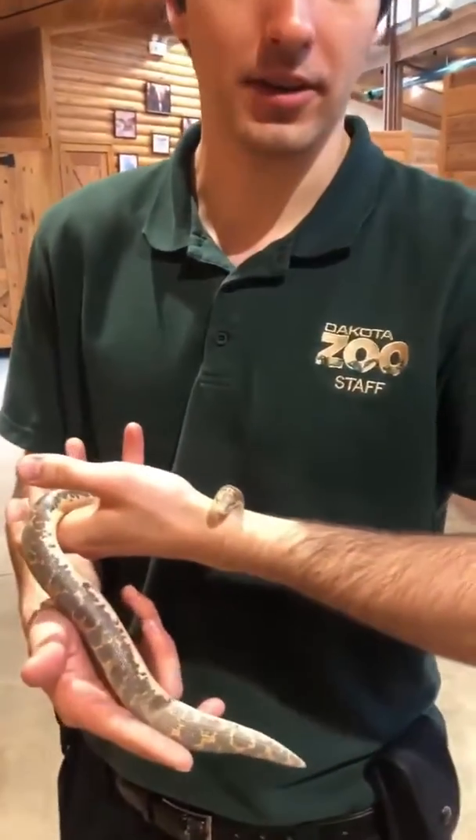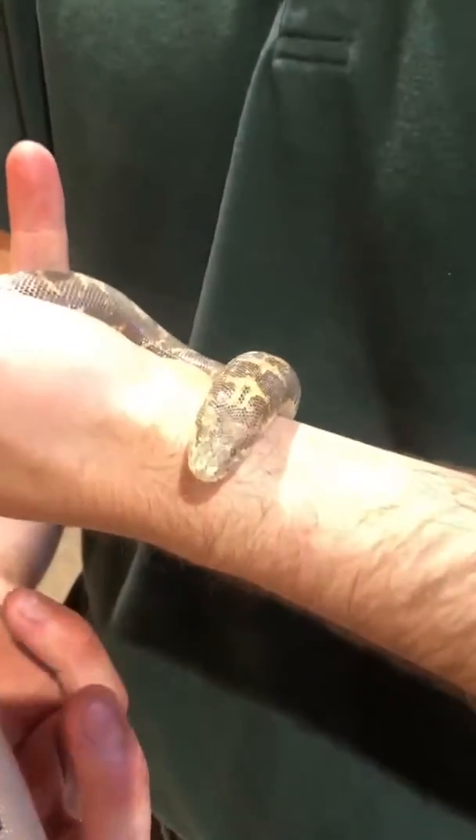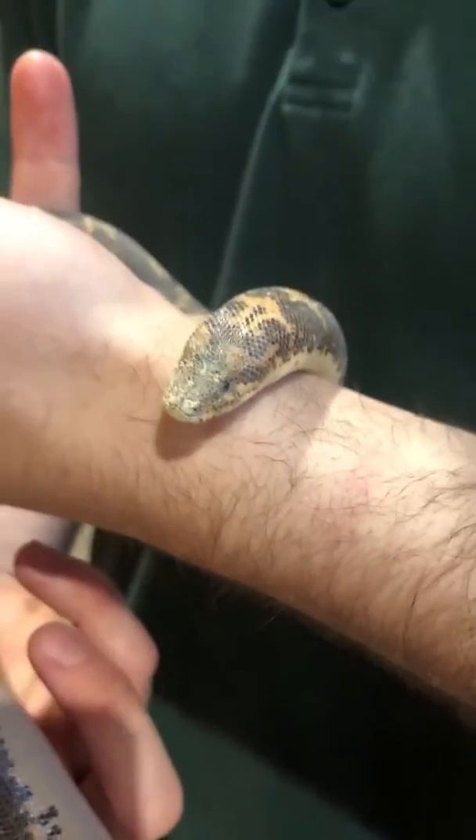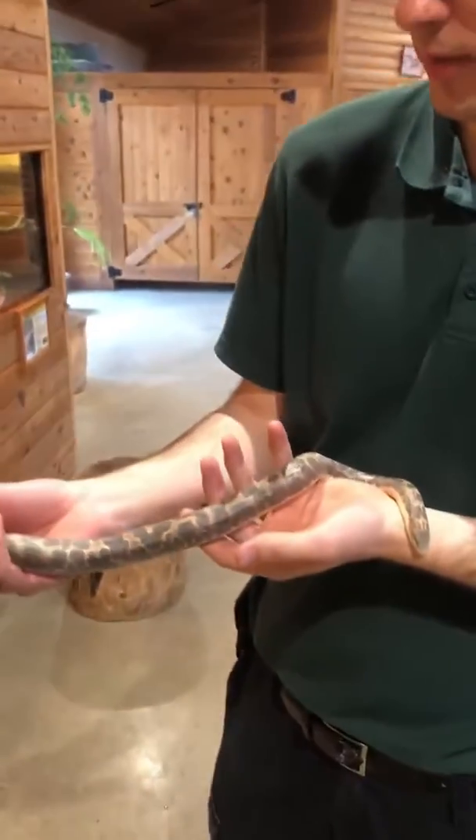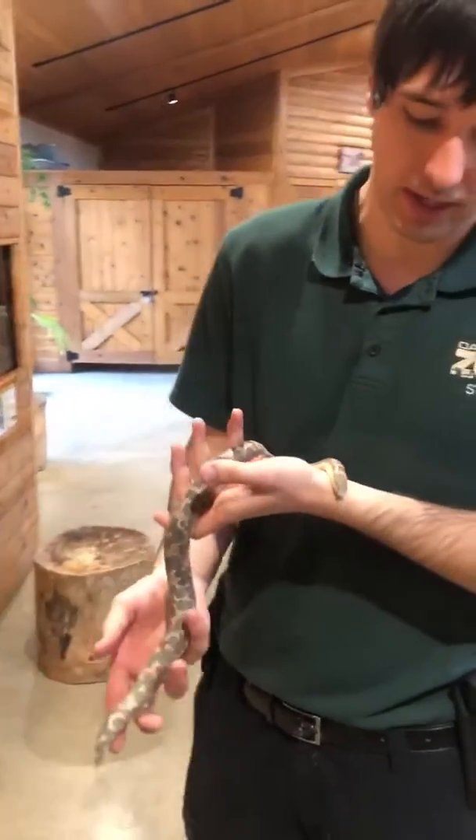Hi, my name is Riley. I'm one of the keepers here at the Dakota Zoo and I help take care of this little guy named Bowtie. He is our Kenyan sand boa we have on exhibit. He's about fully grown — they get to about two feet long at the most and they can be about 10 years old.